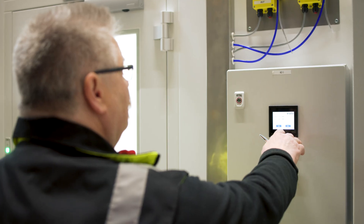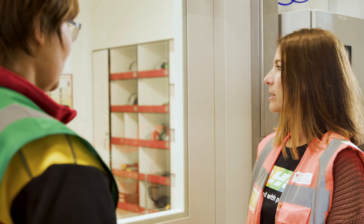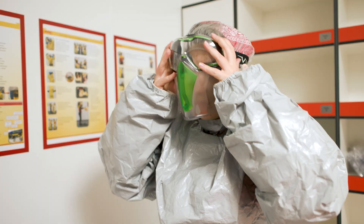When we commissioned the sampling cabin, we naturally had to keep certain quality standards in mind, to ensure that we would be able to meet them reliably later on. The cabin must have a material airlock, separate from the personnel airlock, and then there needs to be a room where the actual sampling takes place in line with GMP guidelines.